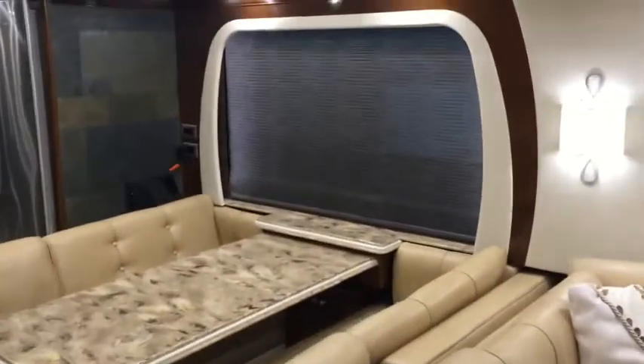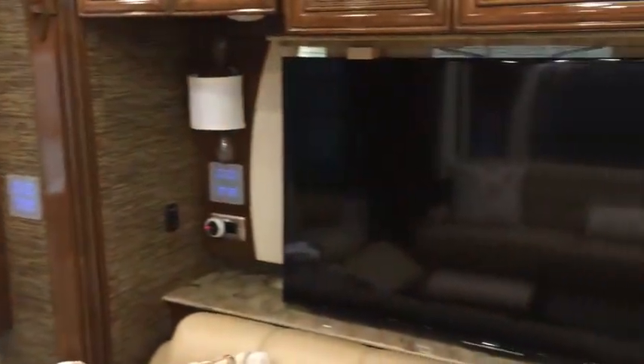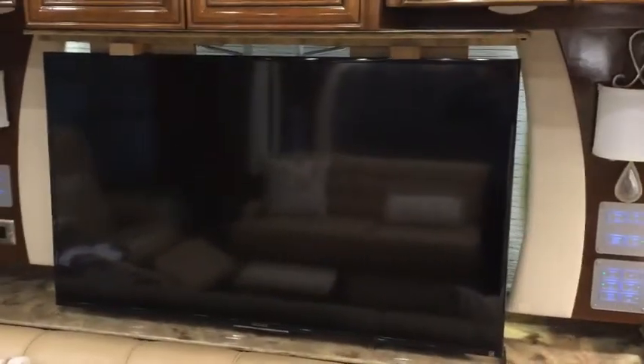Another thing to note is the large picture windows available on all the windows around the unit, letting in lots of light. Right now the day shades are on, and it does offer both day and night shades on all windows.